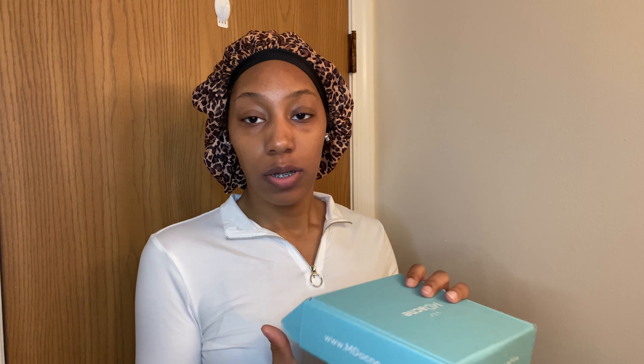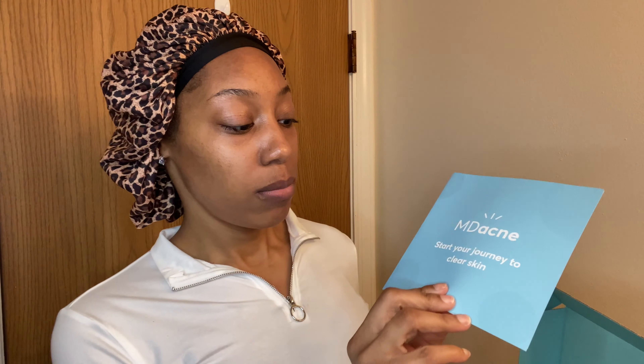I thought it was going to take longer to come but it actually came in a matter of a few days, which is good. So this is the box — MD Acne. It's a cute little blue box. Inside it has a little pamphlet: 'MD Acne — Start Your Journey to Clear Skin.' It says 'Ready, Set, Glow — Your customized acne treatment kit is here. These medical-grade acne treatment products were specifically formulated to take care of your unique skin. Use your customized products daily and track your skin's progress with the MD Acne app.'